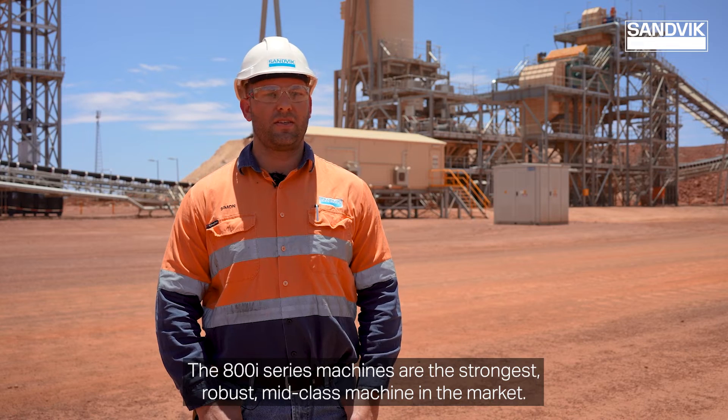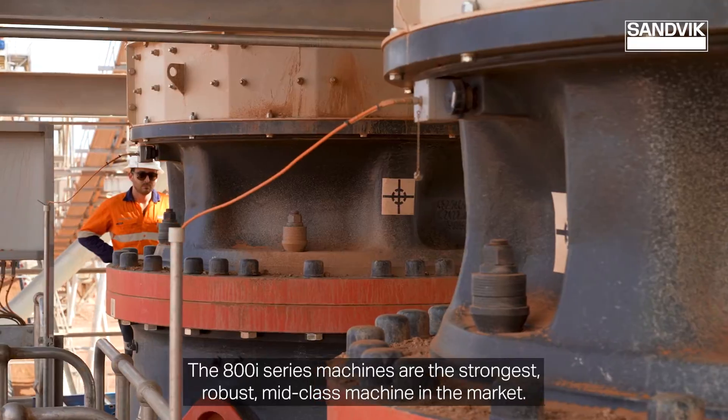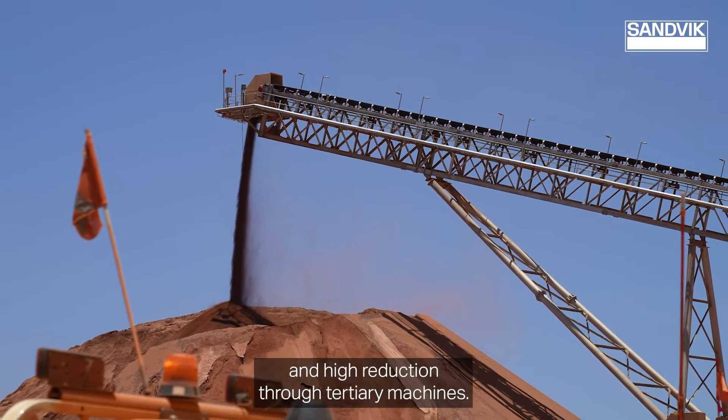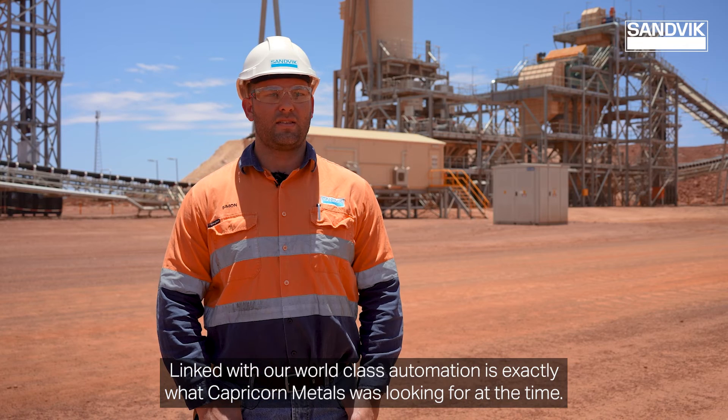The 800i series machines are the strongest, most robust mid-class machine in the market. Being 500 kilowatt of power gives us high capacity in a secondary crusher and high reduction through tertiary machines. Linked with our world-class automation, it's exactly what Capricorn Metals was looking for at the time.